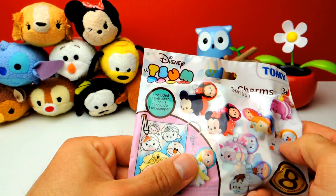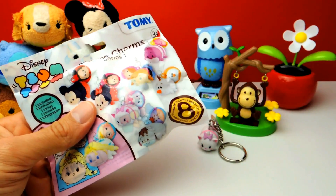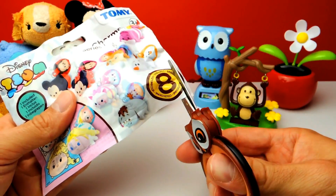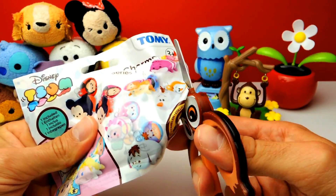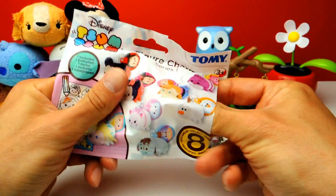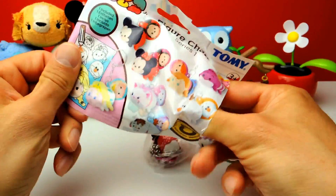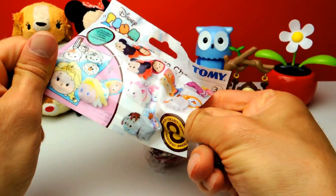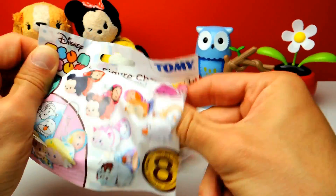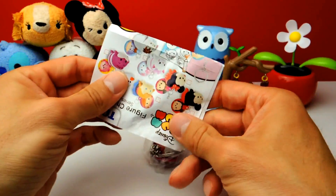There's another blind bag once again — here we have Tsum Tsums. Hopefully it's another one; I don't want a duplicate. Maybe Olaf the Snowman, or maybe Princess Anna, or maybe Mickey Mouse. There are so many different characters you can find inside these blind bags — I think there's even Elsa.